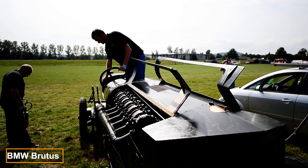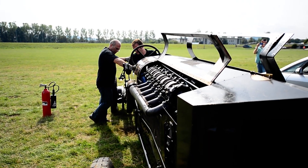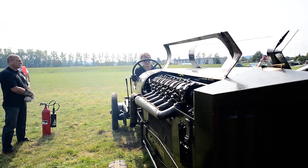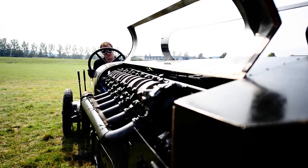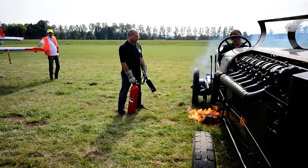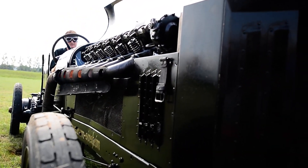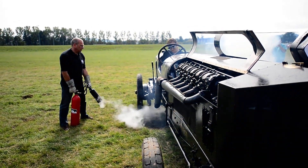This monstrous car is powered by a V12 jet engine that generates up to 750 horsepower. Fuel consumption is 0.3 gallons per 0.6 miles, and the car can exceed speeds of 62 miles per hour. The engine, which is six feet long and weighs 1,124 pounds, was fitted into a 1908 La France car selected for its sturdy body. Today, the BMW Brutus is displayed in a German museum and occasionally participates in exhibitions, where a fire extinguisher is always on hand due to the engine's fiery exhaust.